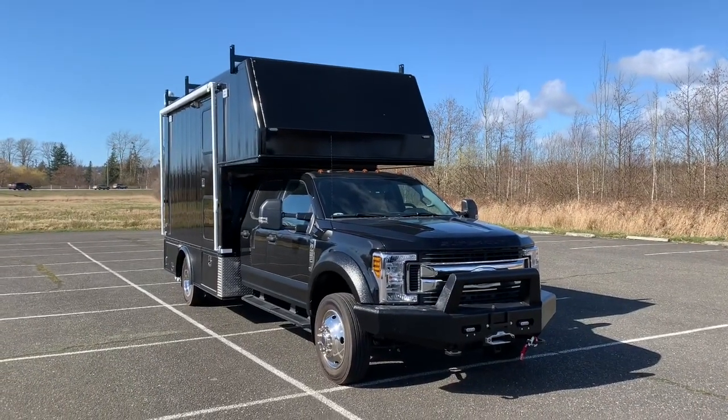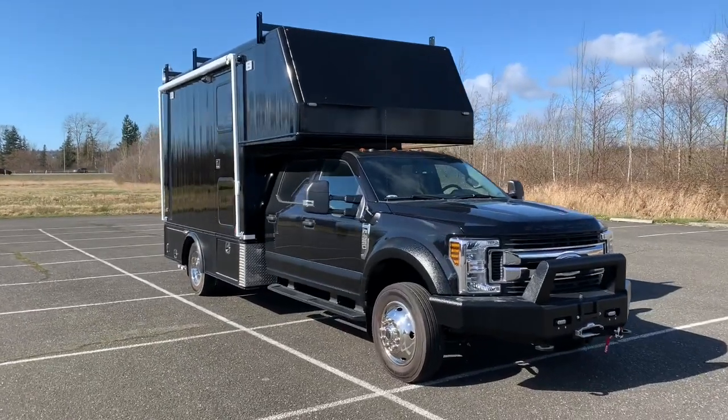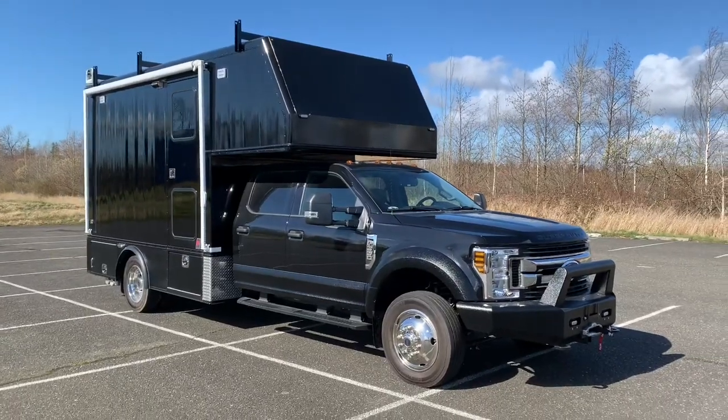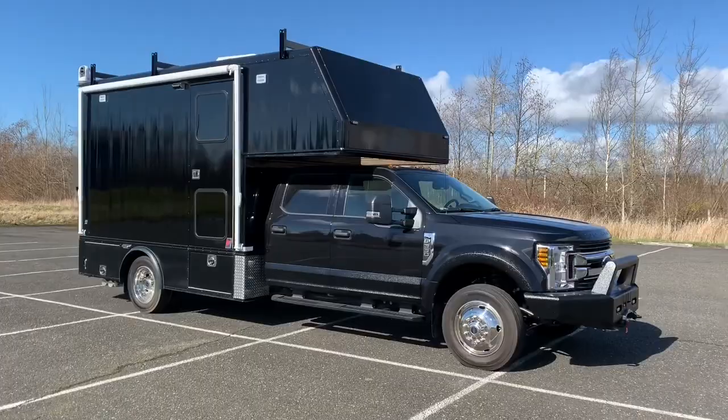That's a quick overview of the kind of work we do here at Tri-Van Truck Body. If you've got a specialty vehicle project you'd like to speak with us about, please call us at 360-380-0773. Thanks for watching!